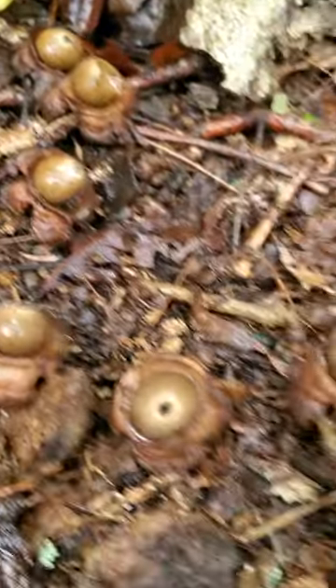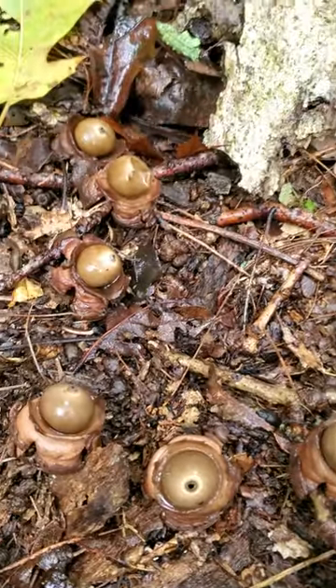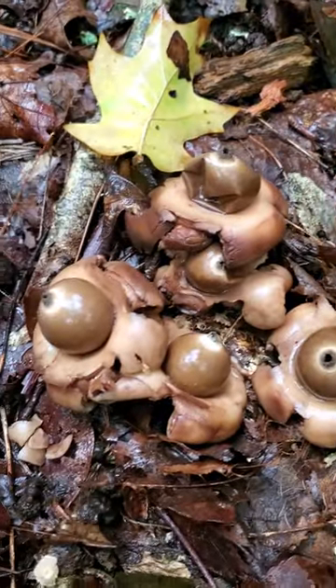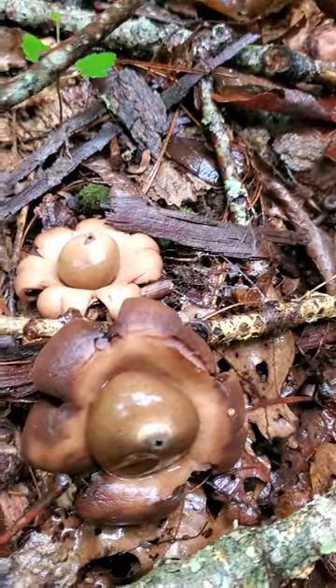Very cool, and they're just starting to pop out — look how young they are. That is one cool mushroom. Very cool, look at these guys. I believe this is the rounded earth star, if I'm not mistaken.